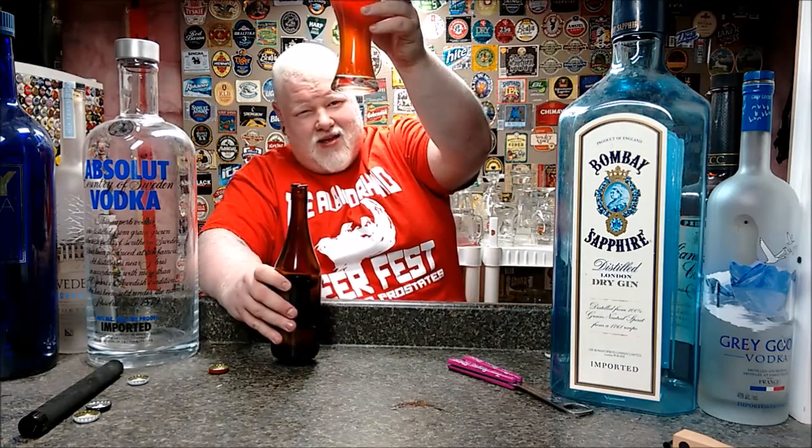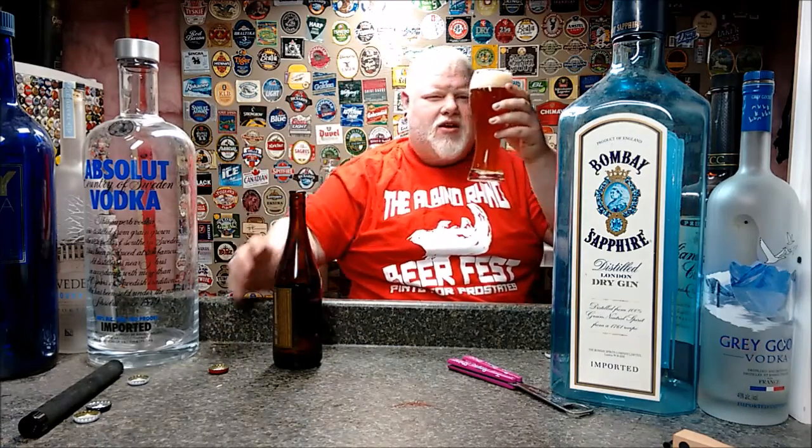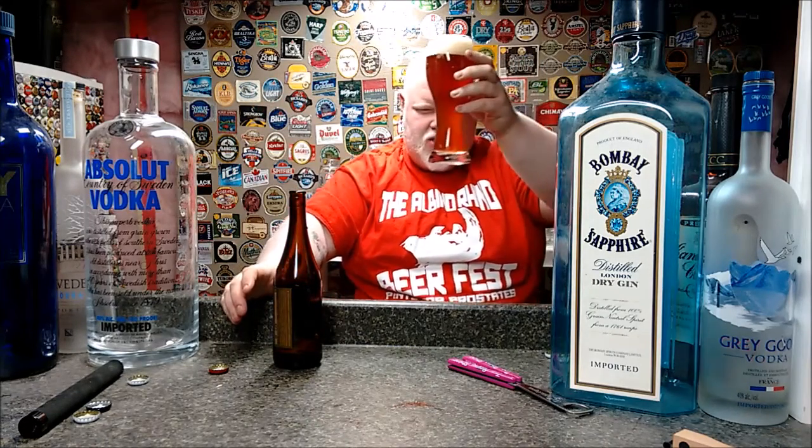You can see a beautiful beetroot color — a beautiful reddish color. Very hazy, with a brownish head. Looks really nice.